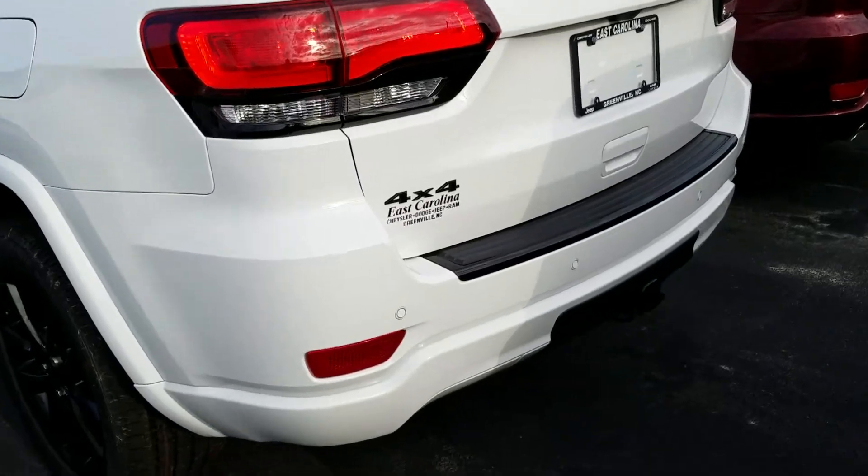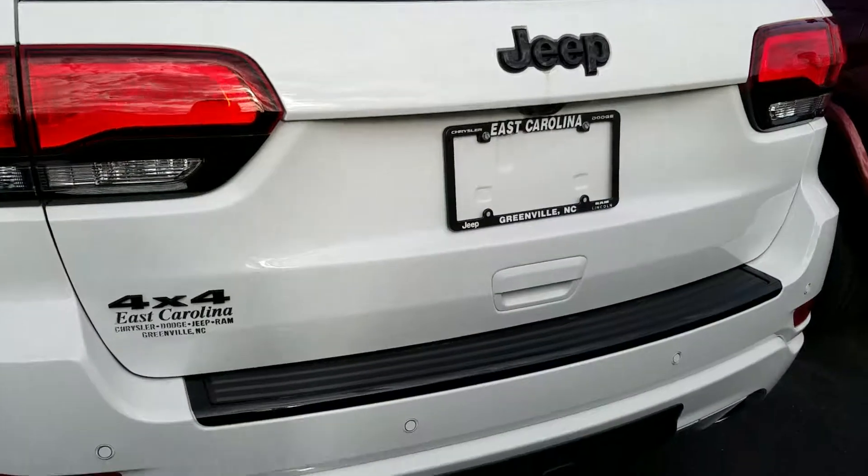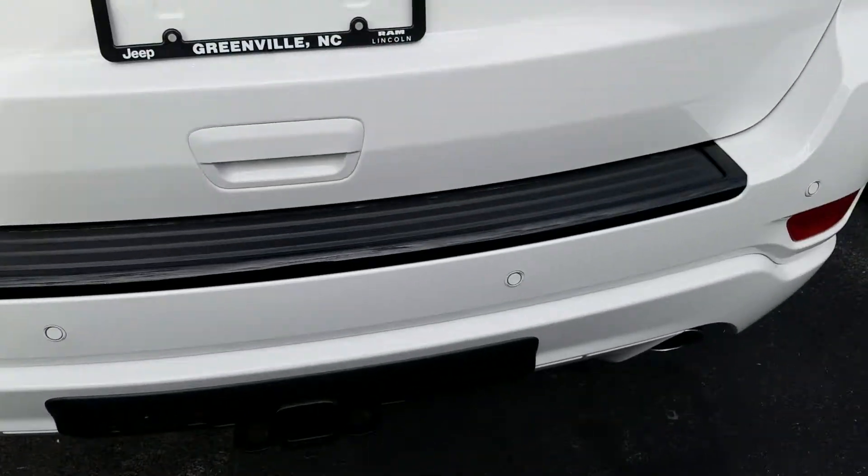Four wheel drive, towing package down there. As you can see with the wiring, of course, already. Parking sensors along the rear of the back bumper here.